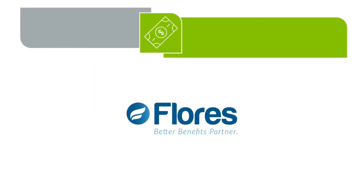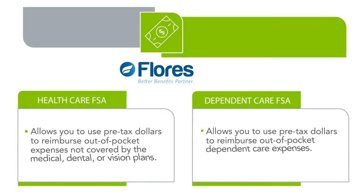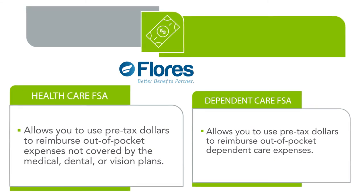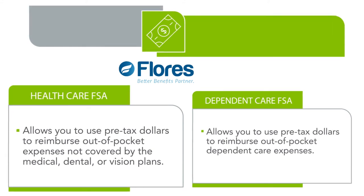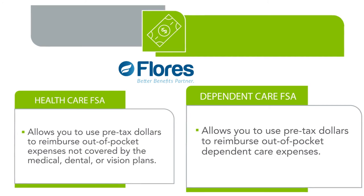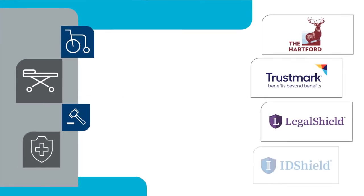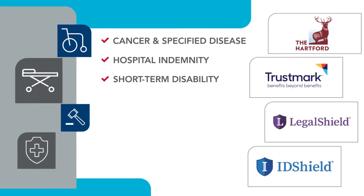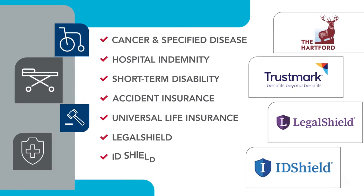CMS's two flexible spending accounts are administered by Flores. There is a health care FSA and a dependent care FSA. The health care FSA allows you to use pre-tax dollars to reimburse out-of-pocket expenses not covered by the medical, dental, or vision plans. The dependent care FSA allows you to use pre-tax dollars to reimburse out-of-pocket dependent care expenses. CMS also offers employees the option to purchase cancer and specified disease, hospital indemnity, short-term disability, accident insurance, universal life insurance, LegalShield, and ID Shield.